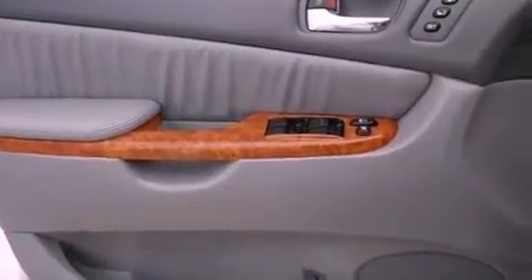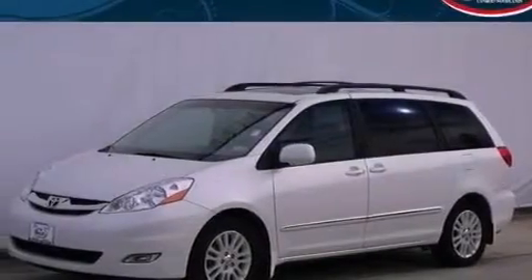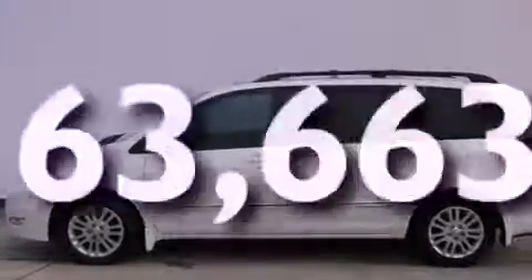Additional features include a passenger side vanity mirror, 12 volt power outlets, an anti-lock braking system, cruise control, and this vehicle has less than 64,000 miles.